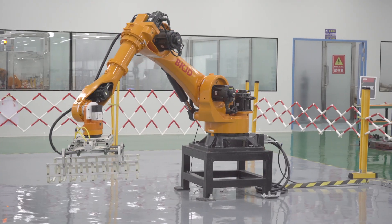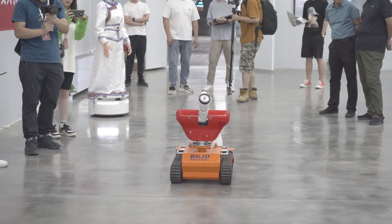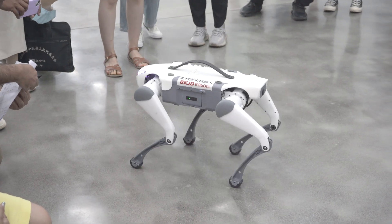The Chinese government introduced a series of measures designed to promote the innovative development of the robotics industry. The measures seek to speed up innovation and breakthroughs in robotics, enhance the development of industrial clusters, and boost its applications.